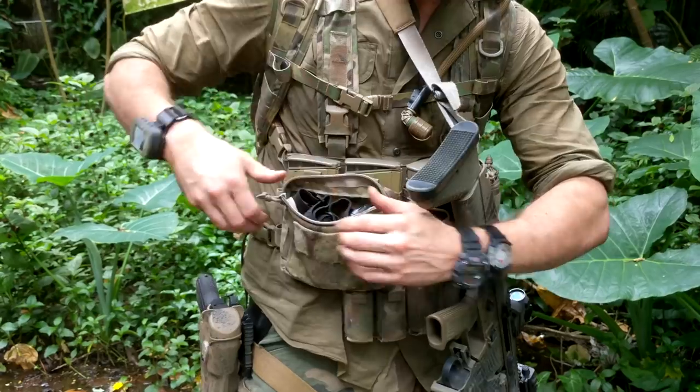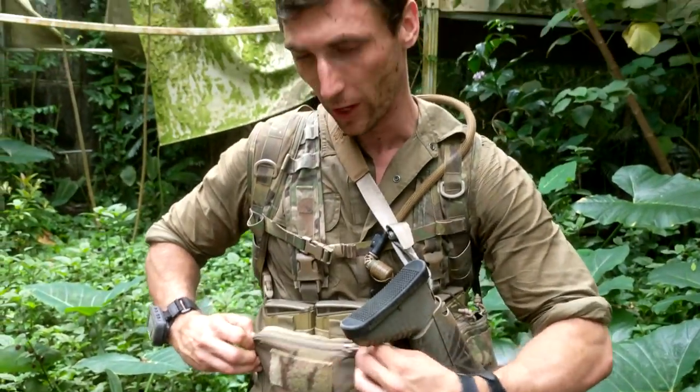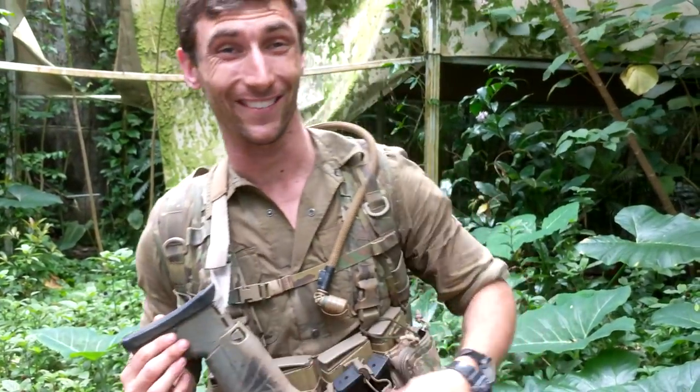I'm running an experimental pack from Haley Strategic, which I'm not able to talk about right now — maybe at a later time.